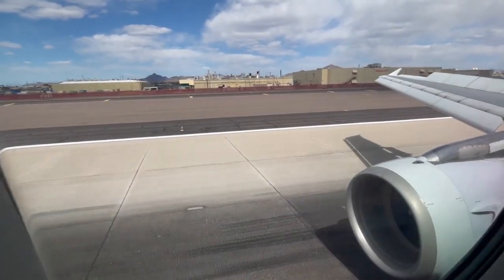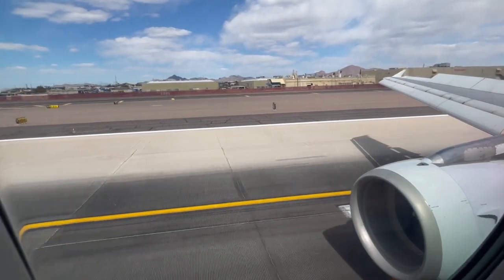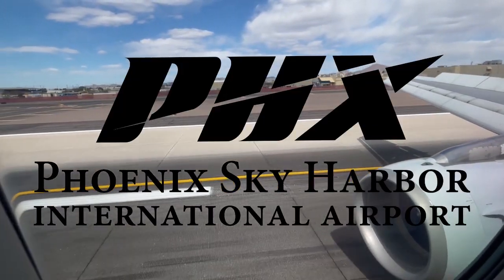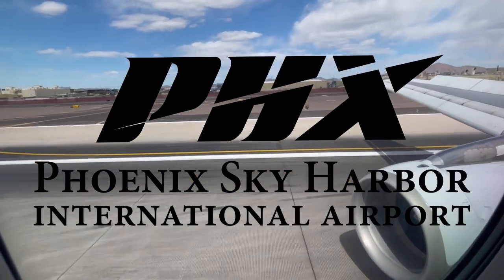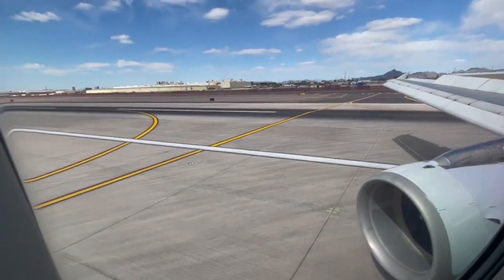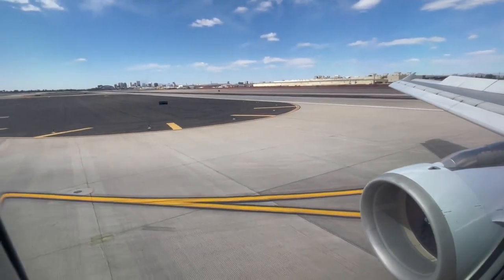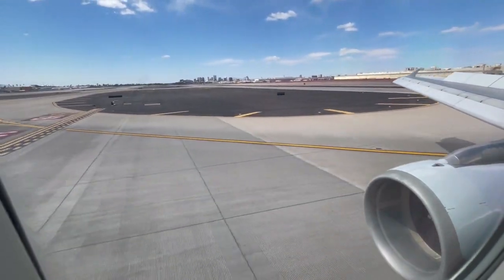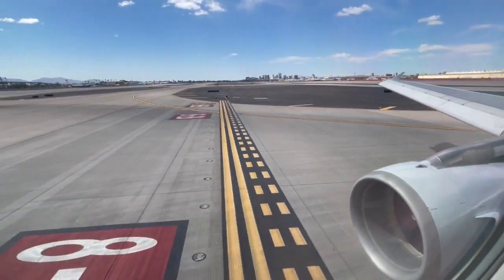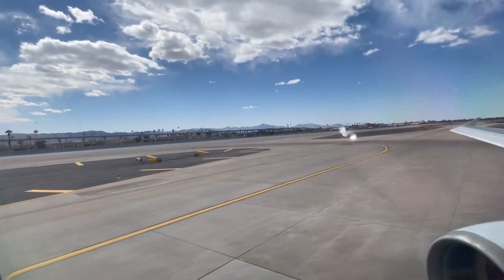What's going on everybody, welcome back to Red River Aviation. Hope you guys are having a fantastic day. Today we have the layover vlog at Phoenix Sky Harbor International Airport from 1pm to 2:30pm on February 28th, 2021.